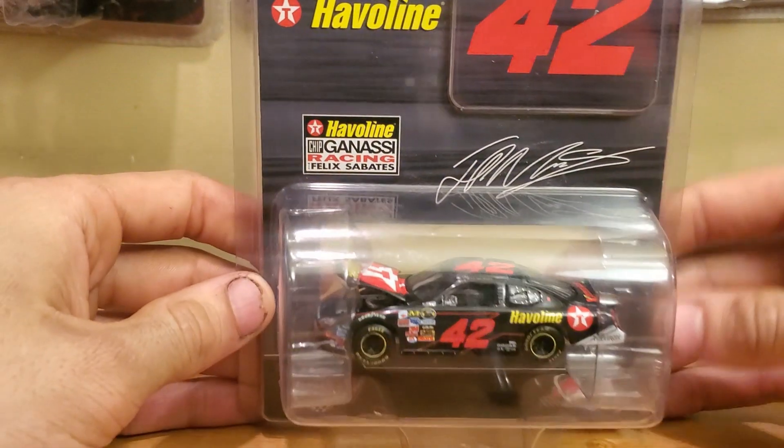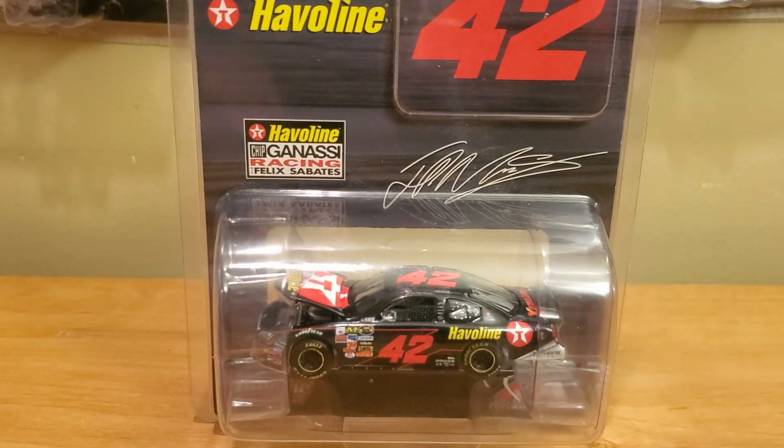What's up diecast collectors, this is OBB the diecast news guy bringing you another classic NASCAR diecast review on my YouTube channel. Today we'll be viewing a car that I just recently picked up from an Instagrammer known as pchank_diecast. He was selling these for $15 and I said hey, these cars are pretty hard to get, especially for this year. It is an '07 car.